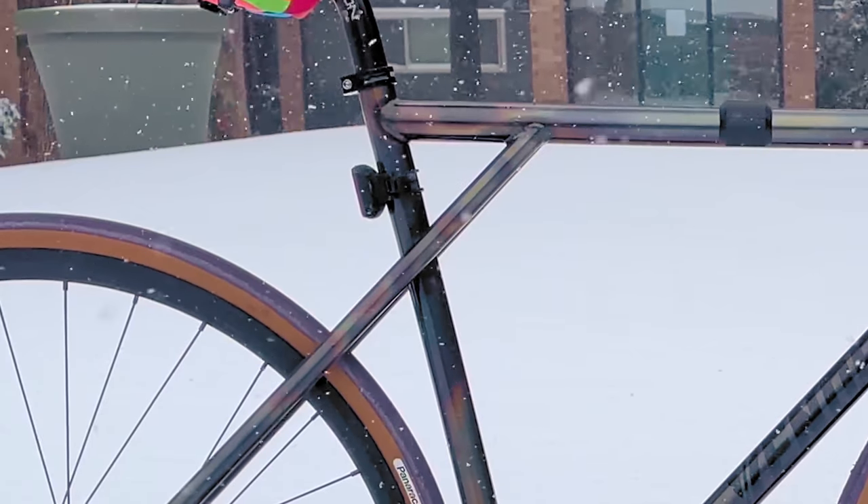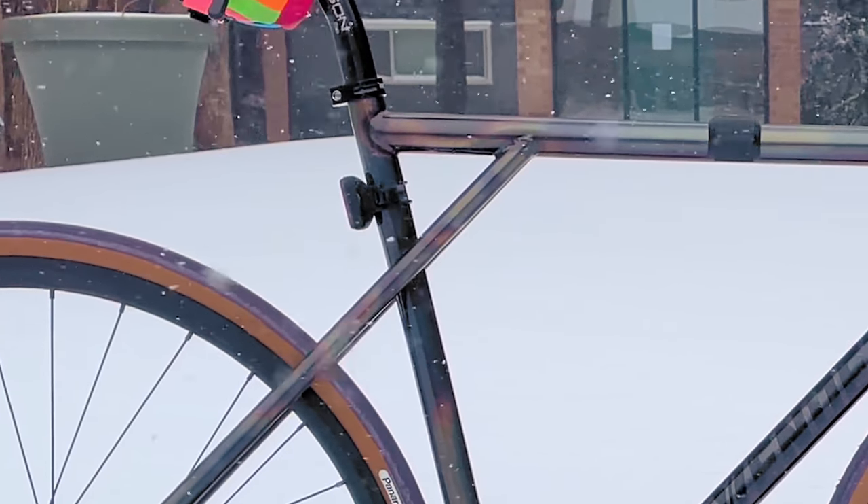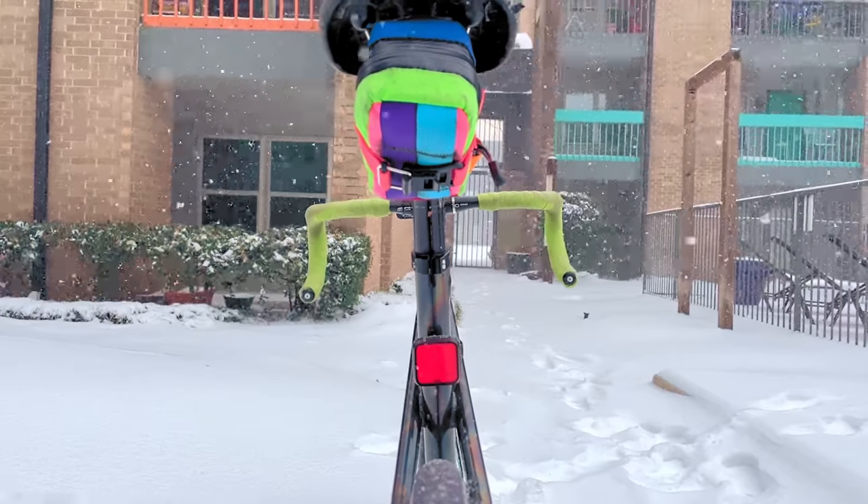On the seat tube, we have a rear Nog Blinder positioned there to make sure that everyone knows this is indeed a triple-triangle bike, regardless of what angle you look at it from.